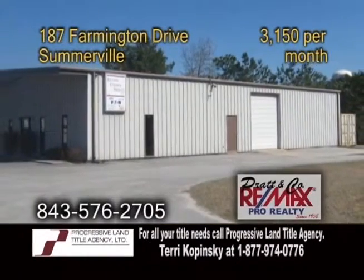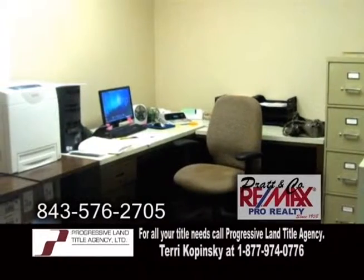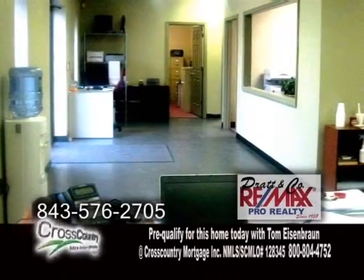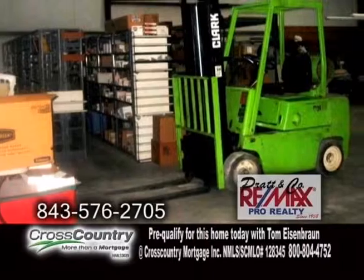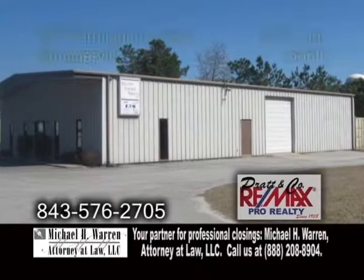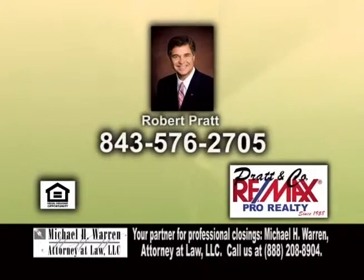A commercial property for lease in Somerville. This approximately 3,750-square-foot office warehouse building is located on Farmington Road. You can easily reach the Charleston International Airport, the Port of Charleston, Boeing, the Naval Weapons Station, and a variety of other business activities. For more information, contact Robert Pratt.